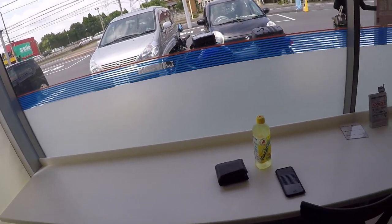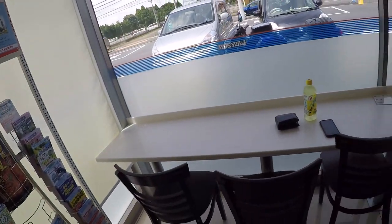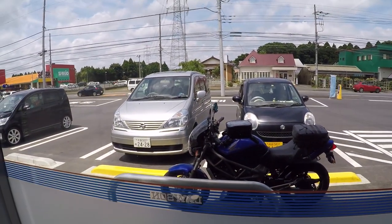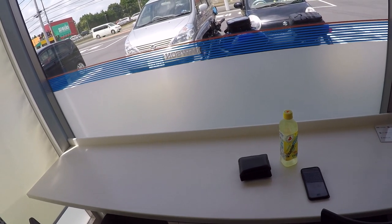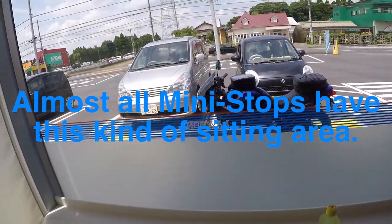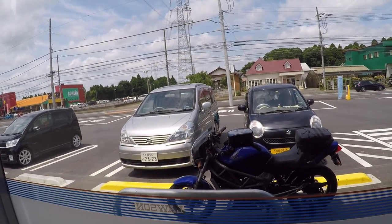One great thing about convenience stores here in Japan is that behind them, usually on the side, they'll have a small section — like a little coffee shop area where you can sit down and take a break. If you're lucky, you can park your bike right outside and keep an eye on it while you take a quick coffee break on the road. It gives you a place to sit, enjoy a coffee or juice, and lovingly watch your bike as you take a break.